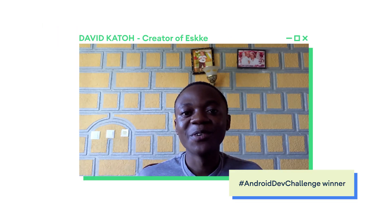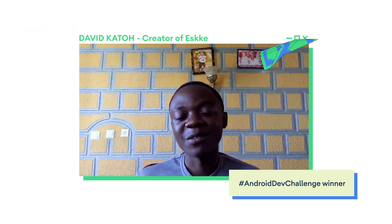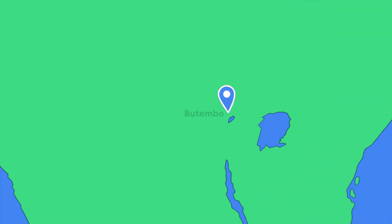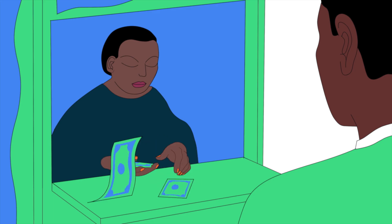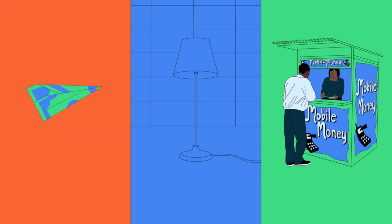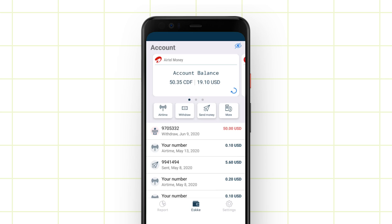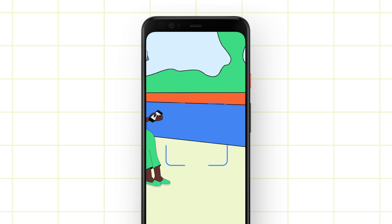My name is David Katu. I built Ask, an app that helps users send and receive money, and I'm a winner of the Android Developer Challenge. In Sub-Saharan Africa, people bank differently. Over 400 million people use a service called Mobile Money every day, which lets you send money, pay for utility bills, and withdraw money at mobile kiosks. So I created Ask, an Android app that allows them to make payments swiftly within the app.